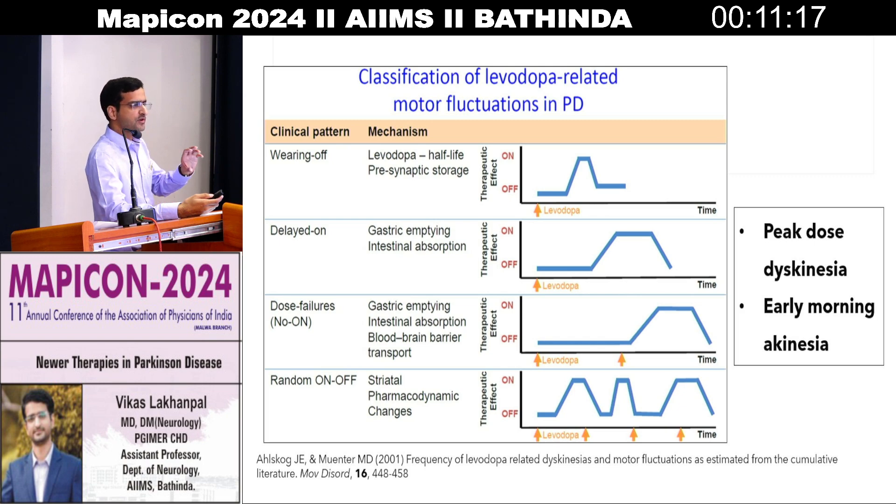In Parkinson's, we always refer to on and off periods. 'On' is when the person is responding to drugs and symptoms are dramatically controlled with levodopa. 'Off' is when the person is not responding to medications. Due to delayed gastric emptying and decreased intestinal absorption, the symptomatic improvement with levodopa is not seen — that is known as delayed on. And finally, dose failure: we are giving levodopa but symptoms are not improving because of abnormalities in gastric emptying, blood-brain barrier transport deficits.